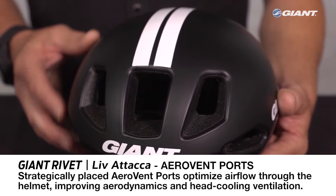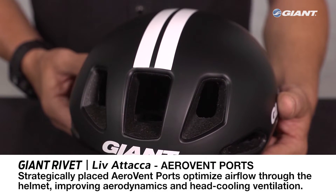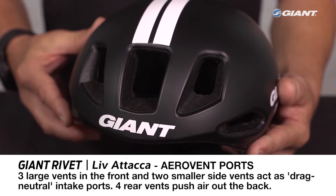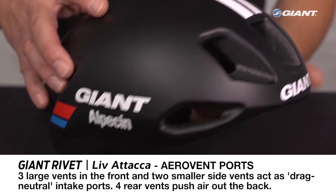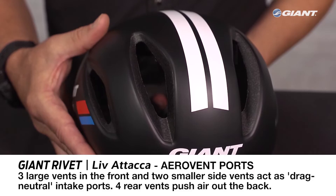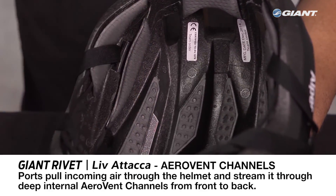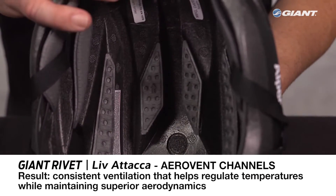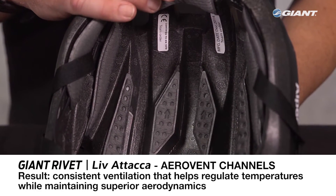Strategically placed aero vent ports optimize airflow through the helmet, improving aerodynamics and adding head cooling ventilation. Three large vents in the front and two smaller side vents act as drag-neutral intake ports, and four rear vents — two large, two small — push air out the back. The ports pull incoming air through the helmet and stream it through deep internal aero vent channels from front to back, resulting in consistent ventilation that helps regulate temperatures during hard efforts while maintaining superior aerodynamics.